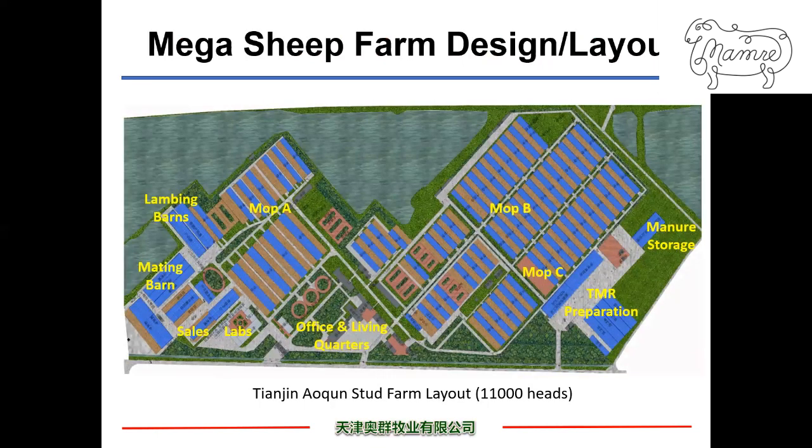Now let's look at the MAG sheep farm design and layout, first at my own farm. These pictures show a bird's-eye view of my farm. It was converted to a stud sheep farm from a chicken operation, so the design may not be the ideal one. Nevertheless, the farm is organized into five different zones with specific functions: the production zones including mating barn, lambing barn, and mobs A, B, and C. We have a zone for TMR preparation, a zone for manure storage and compost, and zones for labs, offices, and living quarters, separated from the production zones.